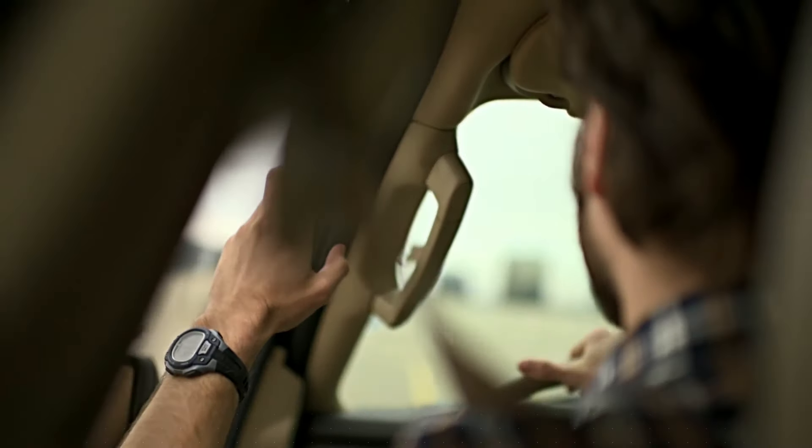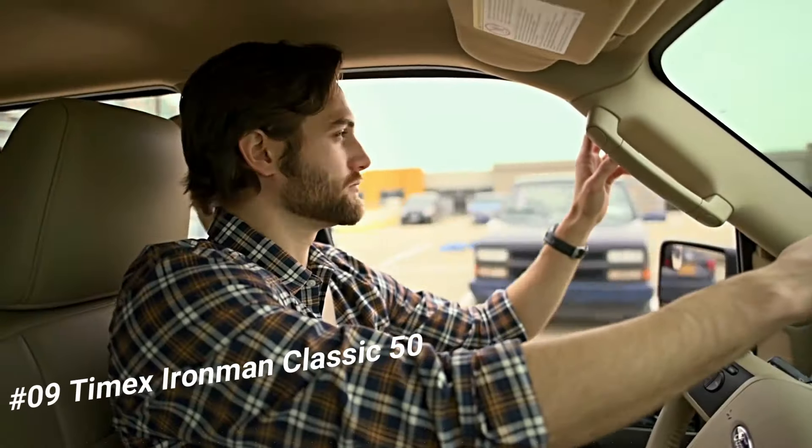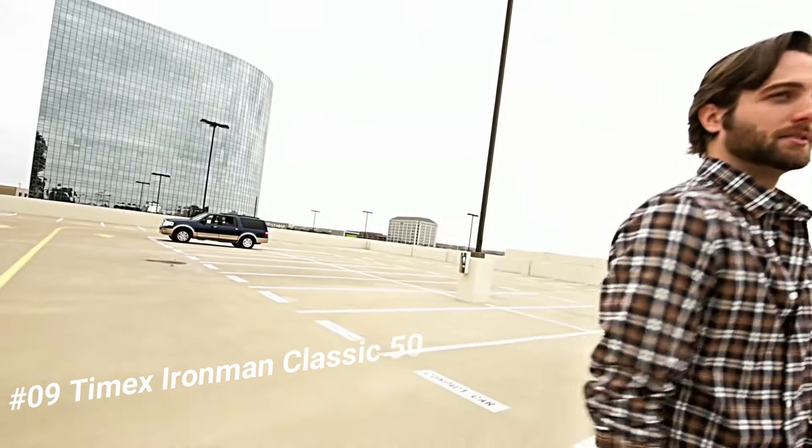Number 9: Timex Ironman Classic 50. What a great piece — worth every penny. Built to be lightweight and sealed for water resistance, the iconic 5-button design gives you direct access to run timers.